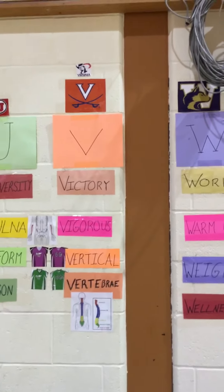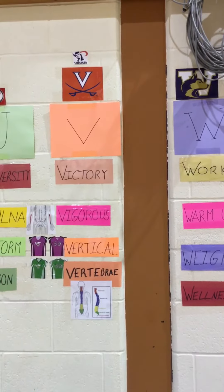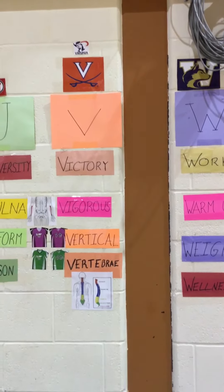Good day students, today we'll learn about the letter V. The first word for the letter V is 'victory.' Victory means that you or your team was victorious and won something.